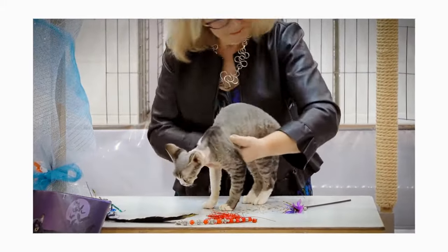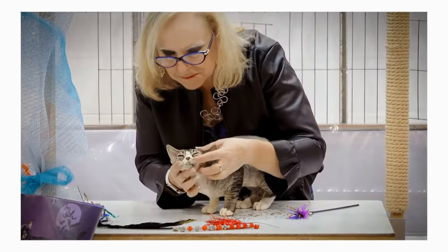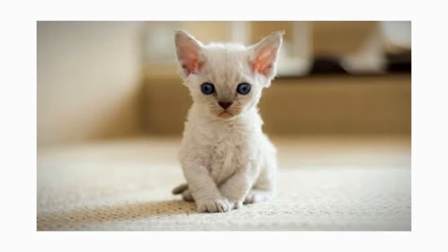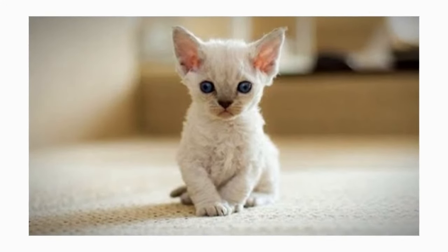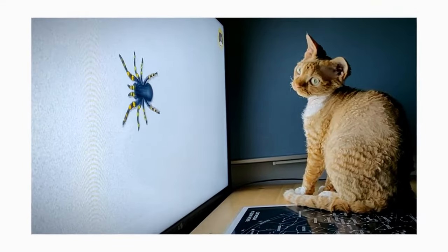Devon Rexes have a friendly and outgoing personality. They make wonderful pets for people of all ages, including families with children. They are very sociable and love to spend their time around people. They will happily approach any of your house guests for either playing or cuddling.